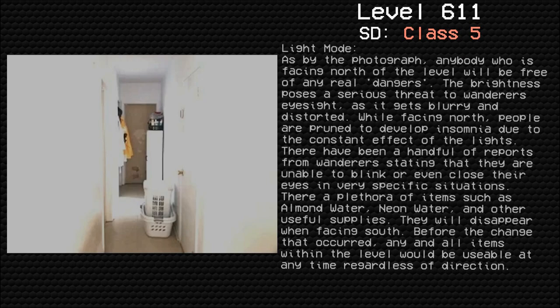Light Mode: As shown by the photograph, anybody who is facing north of the level will be free of any real dangers. The brightness poses a serious threat to wanderers' eyesight, as it gets blurry and distorted. While facing north, people are prone to develop insomnia due to the constant effect of the lights. There have been a handful of reports from wanderers stating that they are unable to blink or even close their eyes in very specific situations.